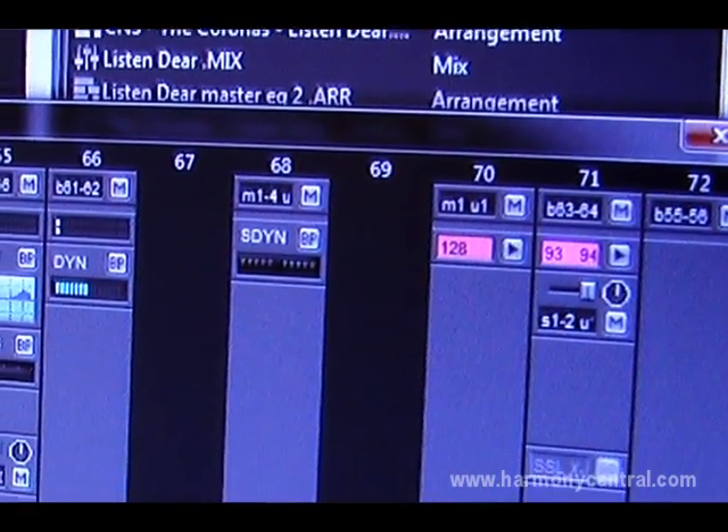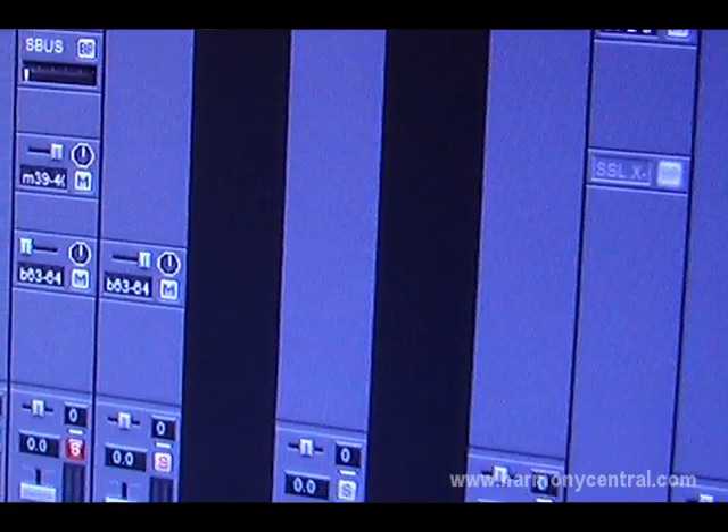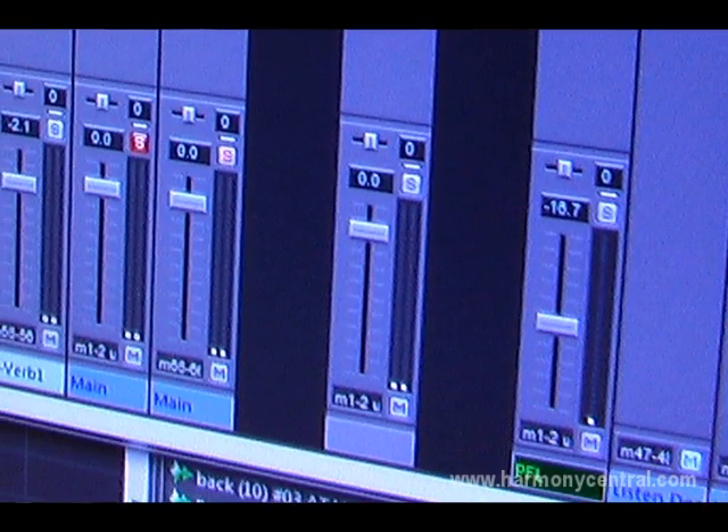It's a specialized audio editing workstation — there's no MIDI instruments and no MIDI sequencing. The interface is therefore streamlined and optimized for audio editing. It's fast, very effective, and very easy to use.